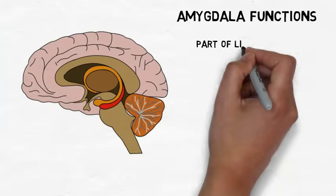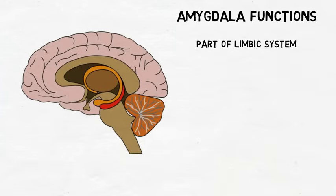The amygdala has traditionally been considered part of the limbic system, a group of structures linked to the processing of emotions. The amygdala has historically best been known for its role in processing fearful emotions. When a threatening stimulus is present in the environment, it is thought that the amygdala is involved in identifying it as a threat and initiating a fight-or-flight response to it.